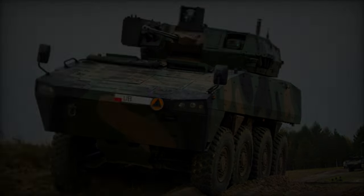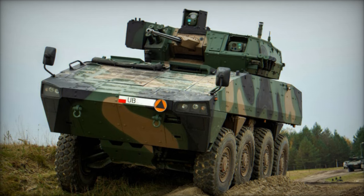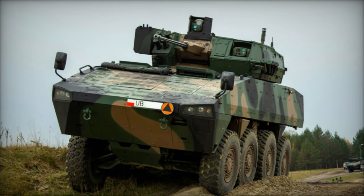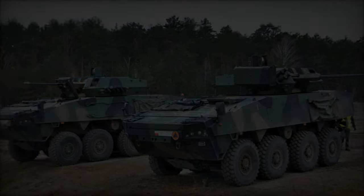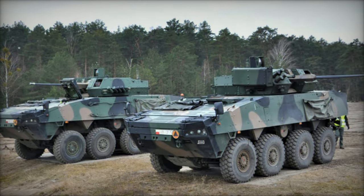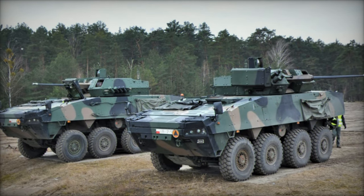All these vehicles will be equipped with the newly developed, more powerful Scania DC-13 engine from Sweden, replacing the older Scania DI-12 model. This move addresses the obsolescence of the DI-12 and enhances the operational capabilities of the Rosomak carriers.